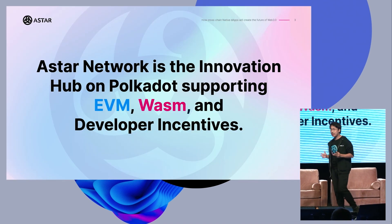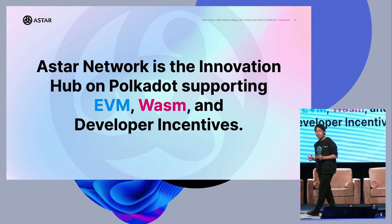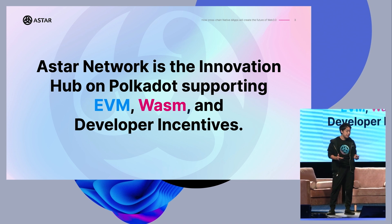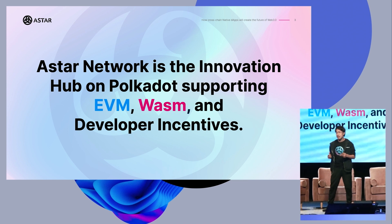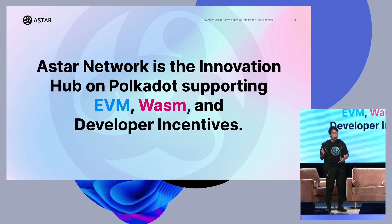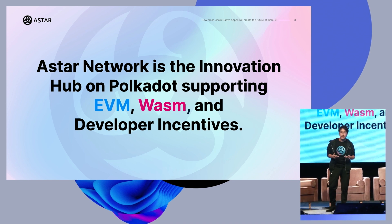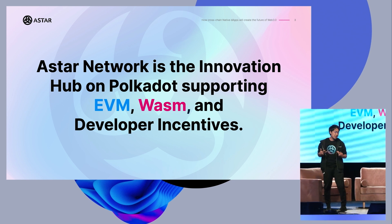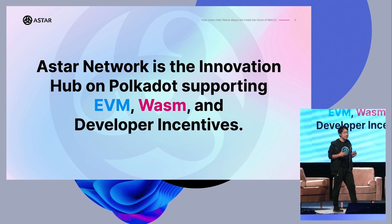So what is Astar? Astar Network is the innovation hub on Polkadot, supporting the Ethereum Virtual Machine, WebAssembly, and developer incentives. Astar has two slots at Polkadot Decoded — Berlin and New York. Our CTO is talking about technical stuff in Berlin, so I would like to talk about more general stuff and explain WebAssembly as easily as possible.